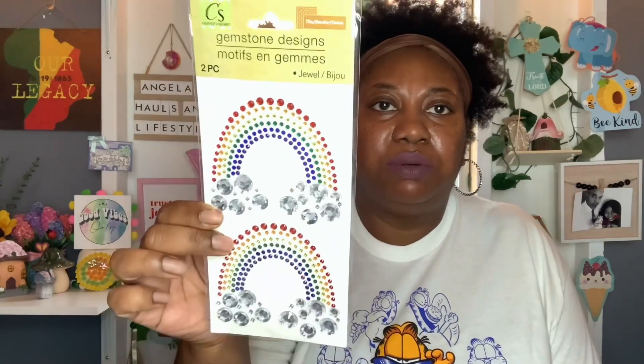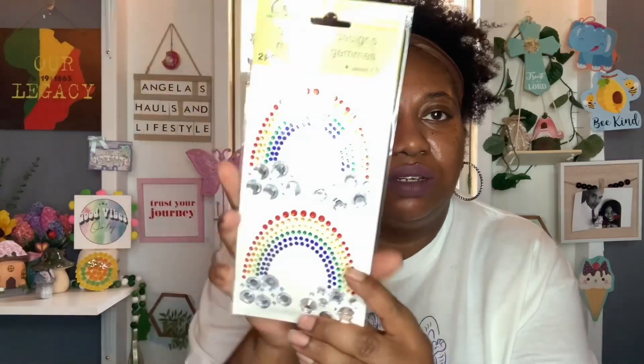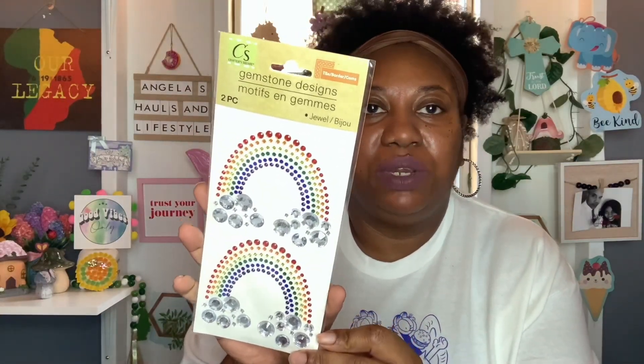I got these little cuties here. I'm going to try and do a pride-themed giveaway before the month of June is out — I just need to get everything together. These are by Crafter's Square — it's the Gemstone Designs, you get two pieces. I thought this was just so pretty. I should have got two of these and kept one for myself — it would be cute on a card. Those little gemstones are so, so pretty.